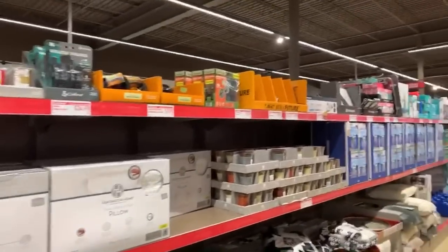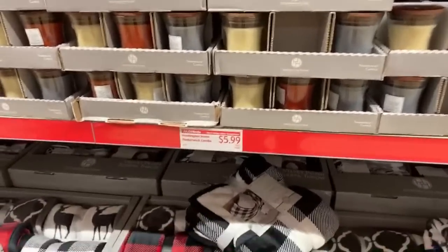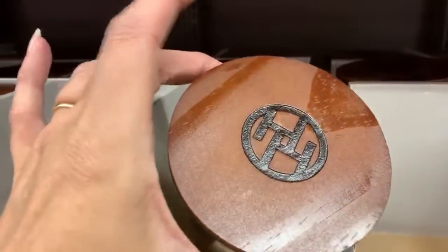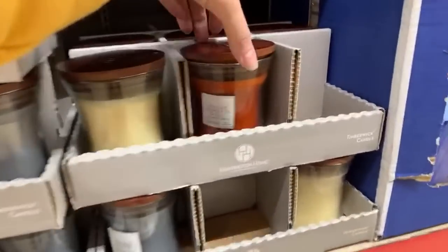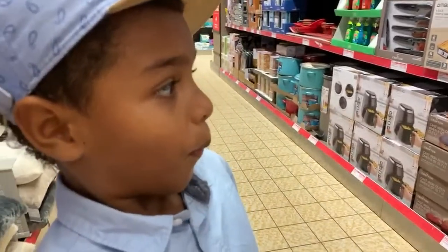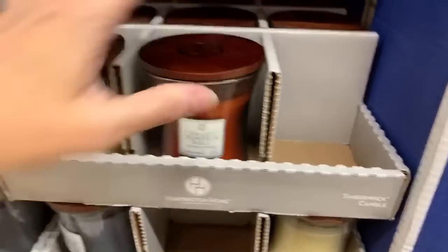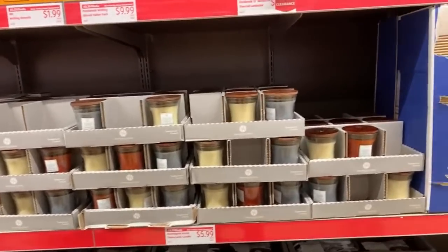Did you guys watch my last Aldi video? They had some candles that people were saying are made by the same people that make Bath and Body Works candles for $3.99. But this week I'm seeing the Huntington Home Timberwick candles for $5.99. We have vanilla, ember glow, and sweet pumpkin roll. Brian says these are dupes for the wood wick candle — and if you guys are familiar with wood wick candles, you know how expensive they are.